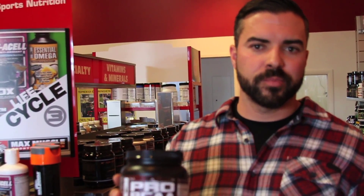Good morning guys. We're here talking about branched-chain amino acids, one of our flagship products, Pro-BCAAs.